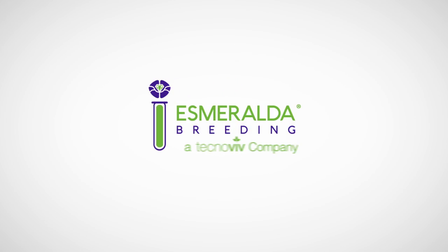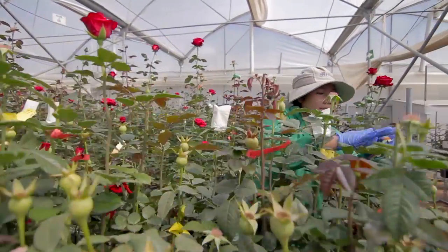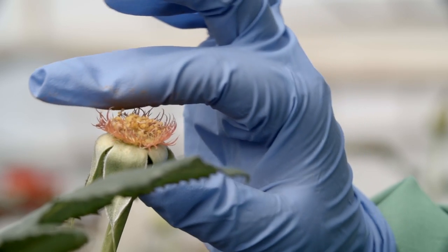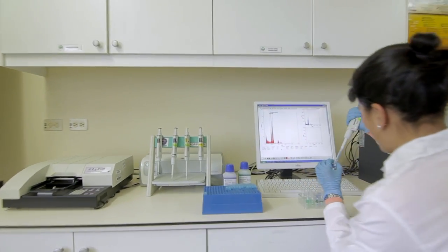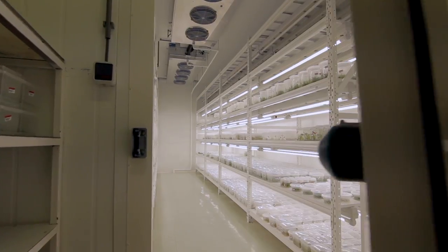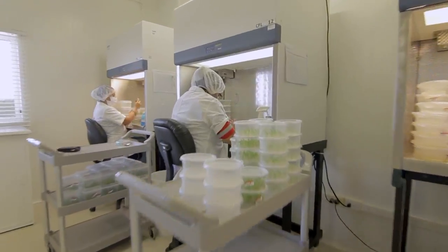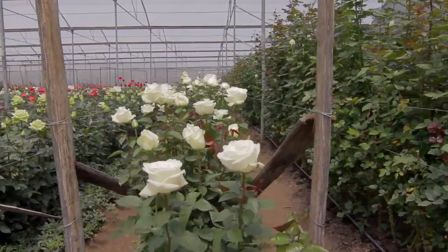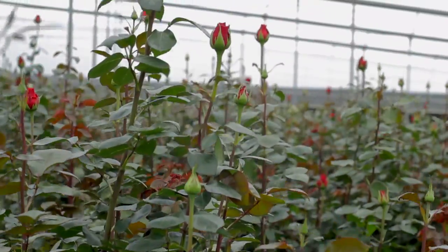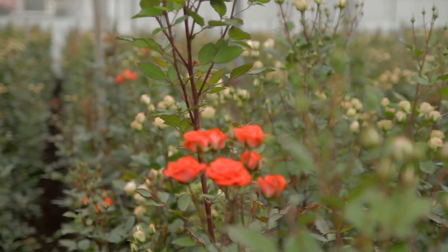The magic starts with our breeding process. Our breeding company carries out thousands of crossings each year, producing many seedlings which go through a strict selection and evaluation process at different farms located in Ecuador and Colombia. Only very few seedlings or genotypes overcome this strict selection test. To date, we have nearly 100 patented varieties available to the market.